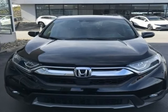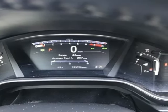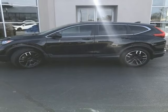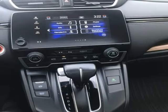Auto-dimming rear view mirror. Memory exterior door mirror settings. Front heated leather bucket seats. Streaming audio. Intercooled turbo inline four-cylinder engine. Dual zone climate control.